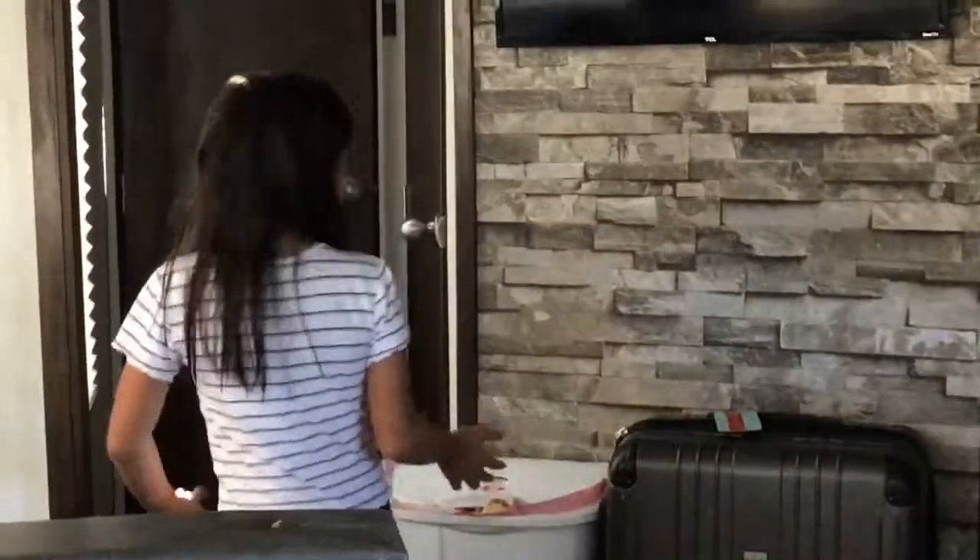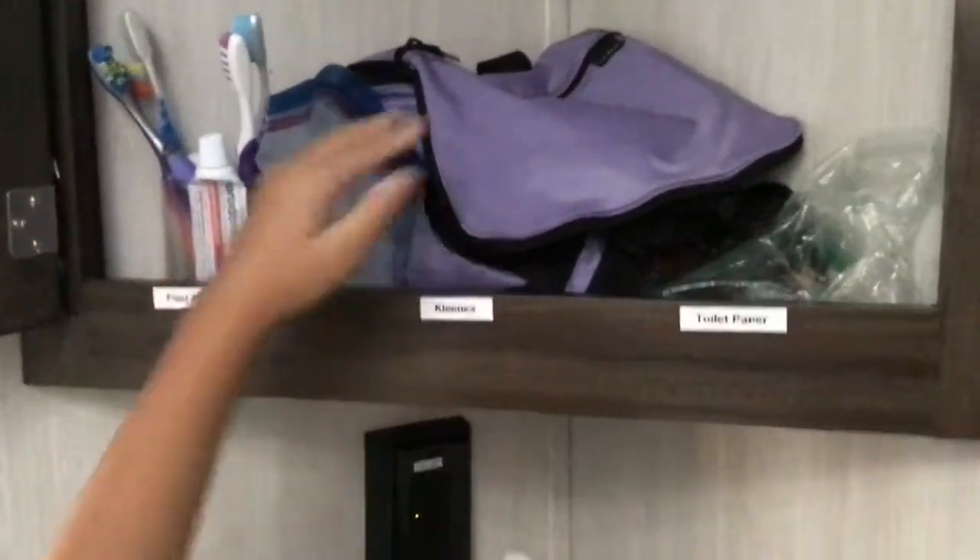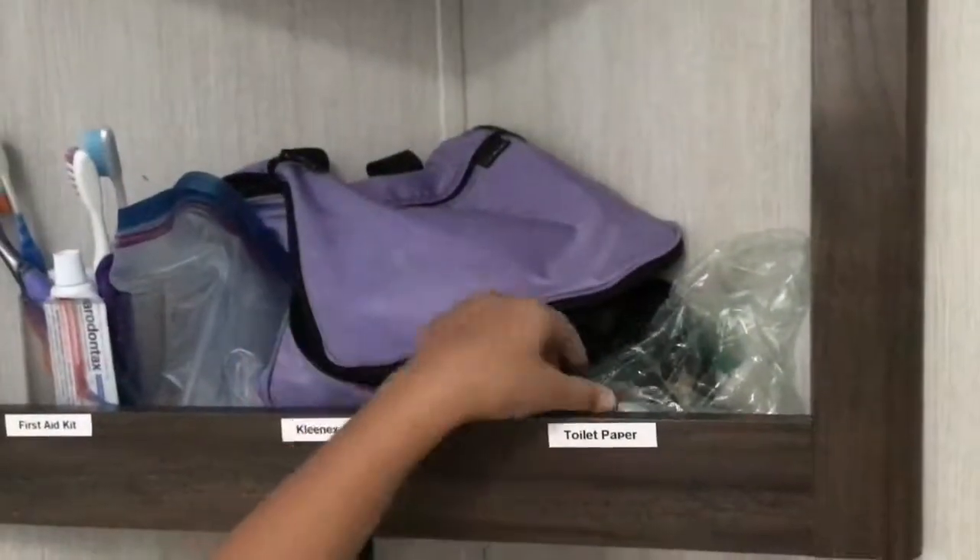Now we're going to explore the bathroom and our other room. We have the bathroom. The shower is not that big — it just has some little space — but sometimes it leaks, so you might want to be careful. And here we have storage, with our toothbrushes and bags. We don't really have a hand towel holder, so we just put it on the handle of the cabinet.